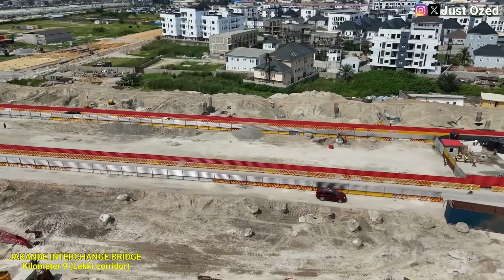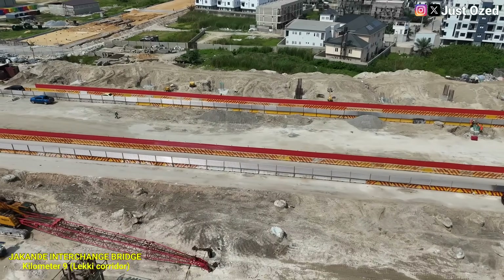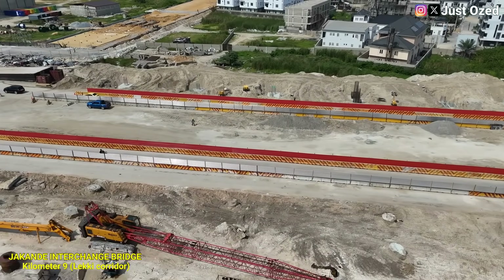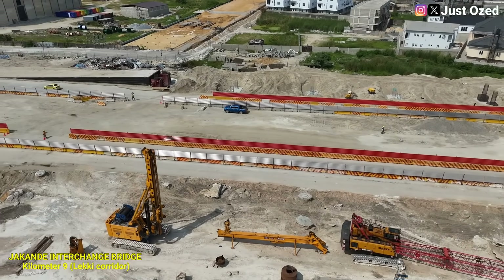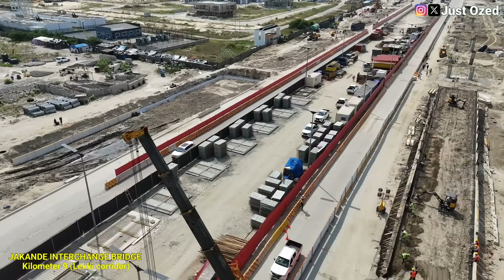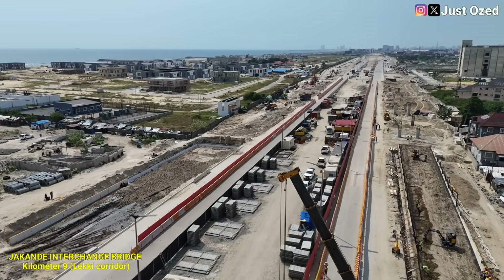As construction progresses, the next milestone will be unmistakable — pier heads taking shape, girders and decking work following, and finally the elevated lanes that will carry traffic effortlessly across the coastal road. At Jaakonde, the message is clear: this project is no longer about preparing the ground, it's about building upward.